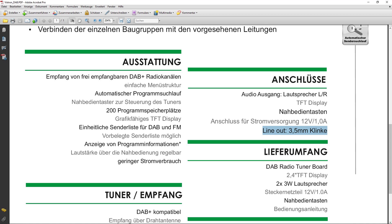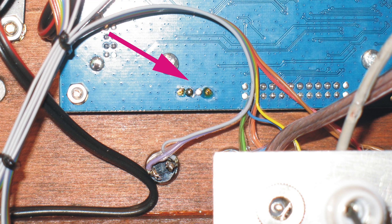Now we come to a rather sad chapter: the line-out. Unfortunately I did not succeed in reactivating it. I still believe it should be located at this position here, but as feared, not only the connector is missing but also part of the component population on the board. Without extensive documentation of the circuit or the PCB layout, it is not possible for me to retrofit it.